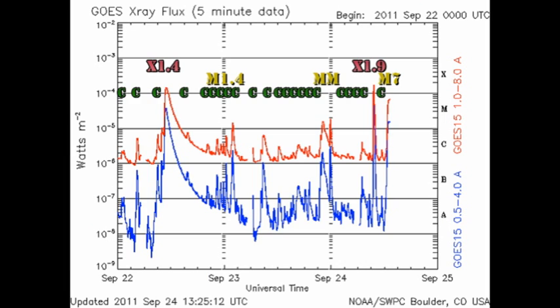Since the last time we met, the Sun has produced a whole string of C flares, three M flares including an M7 flare, and an X1.9 flare. Let's take a look at these flares in a bit more detail.